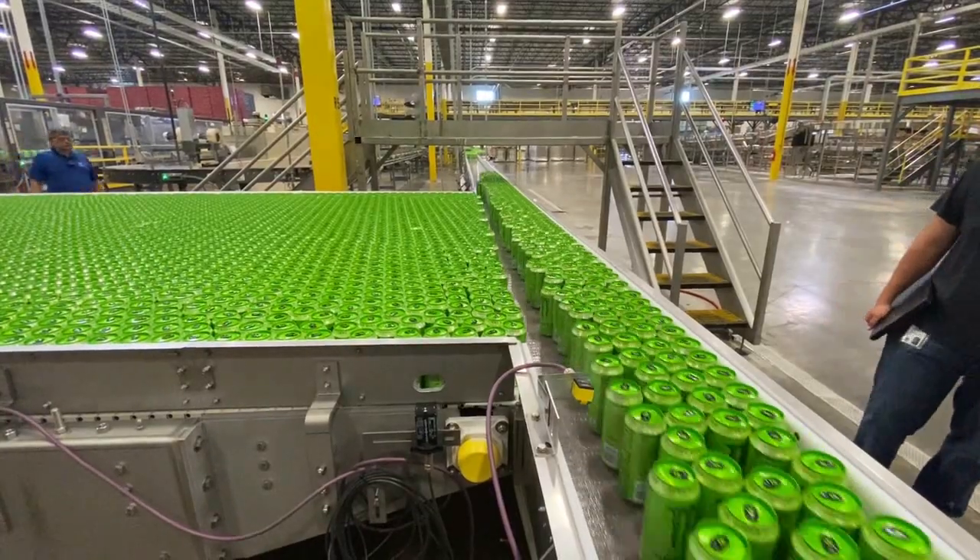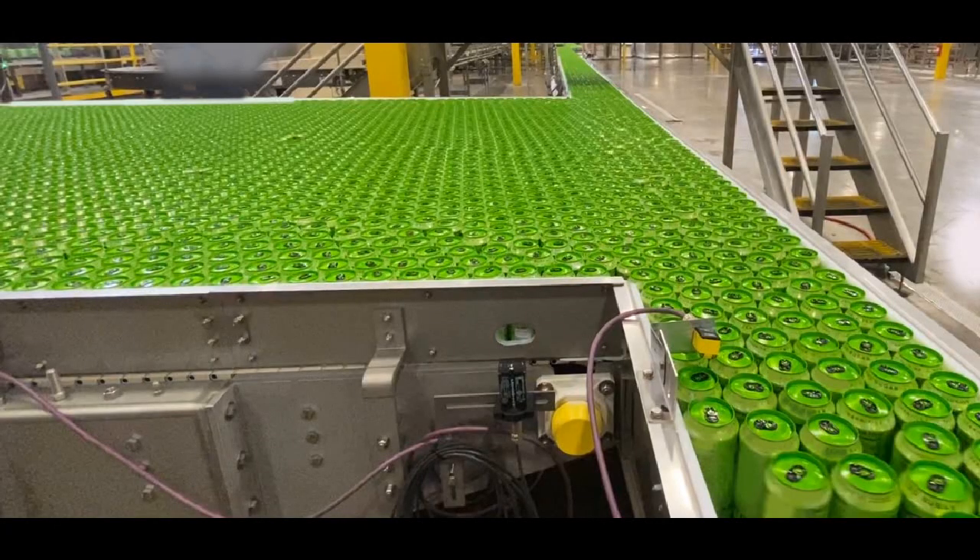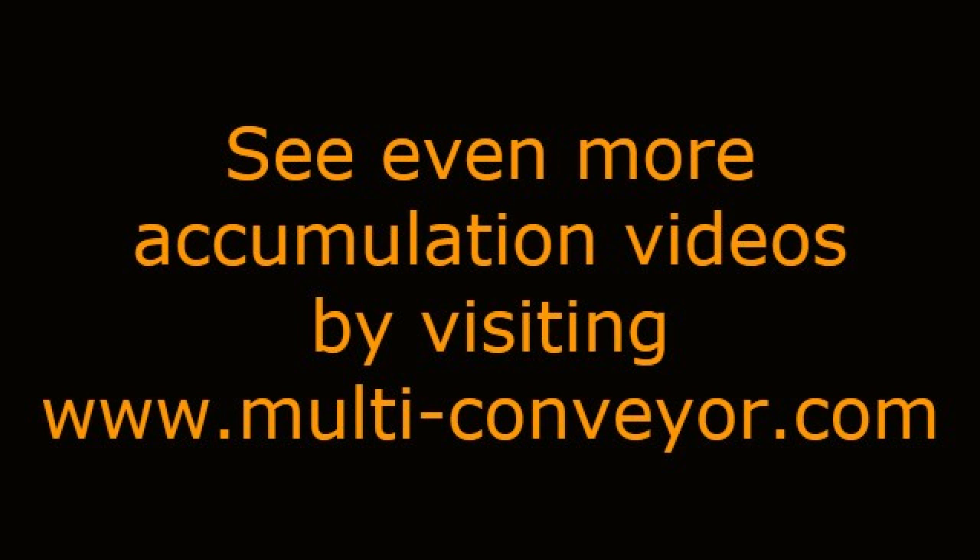Accumulation volume and buffer times are application specific and should be discussed up front with your account manager or Multiconveyor regional sales partner. See even more accumulation video solutions by visiting www.multi-conveyor.com, then call us at 1-800-236-7960.